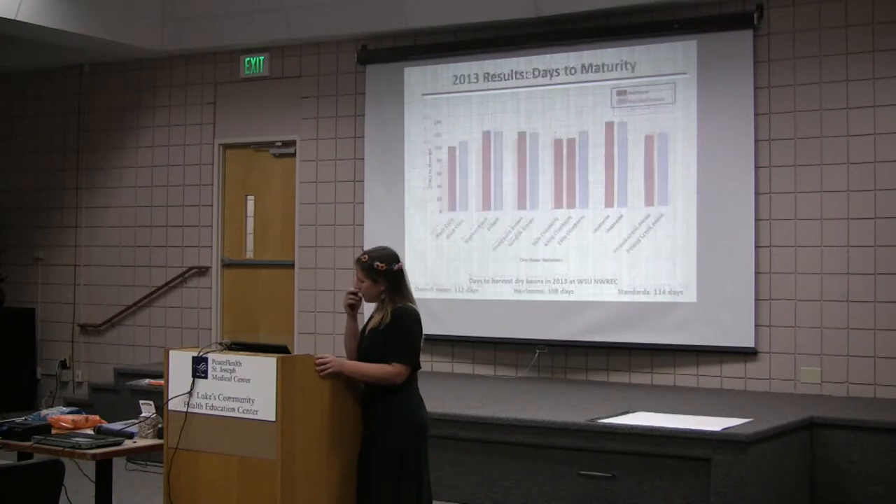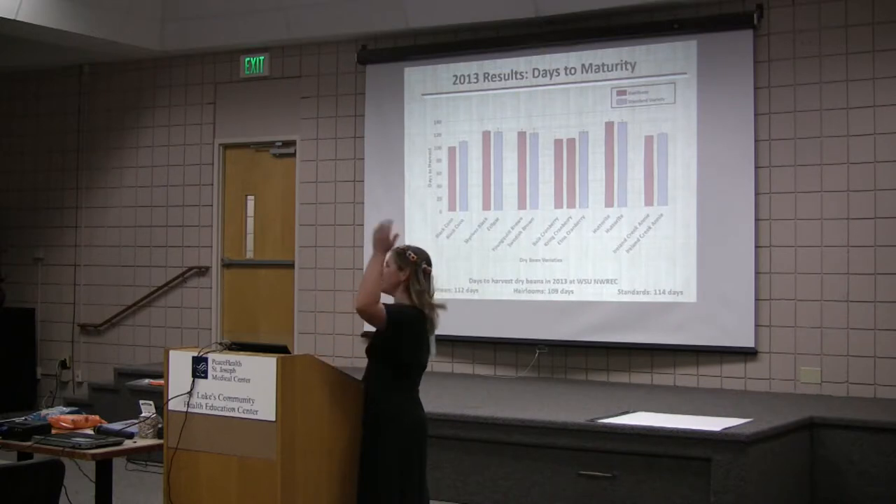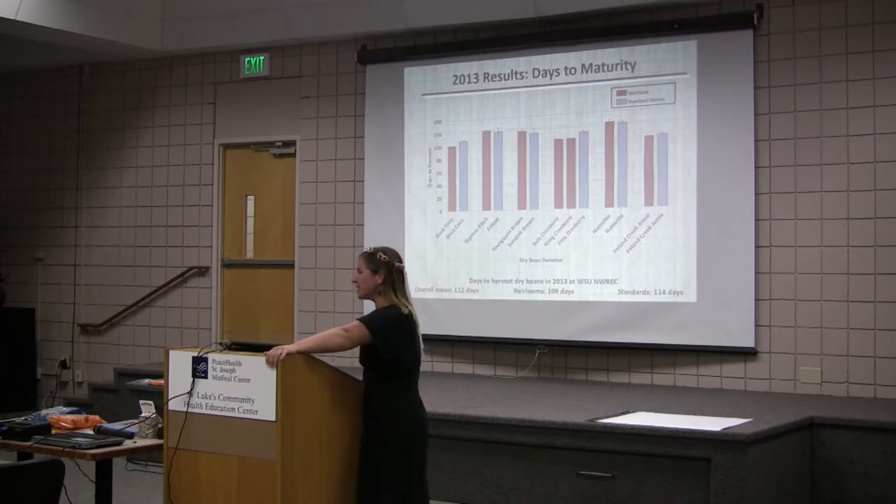The second graph shows days to maturity — the lower the day, the better. Our average was 112 days to maturity. The heirlooms averaged at 109 days. If you wanted the perfect days to maturity in western Washington, it would be 104 — that's early September. But the standards weren't far behind.